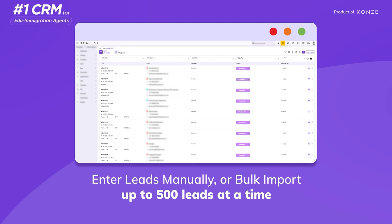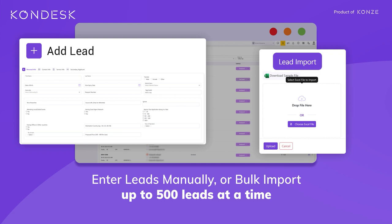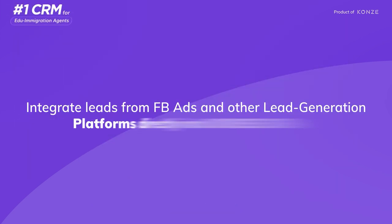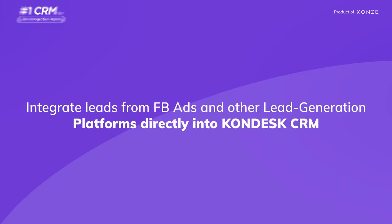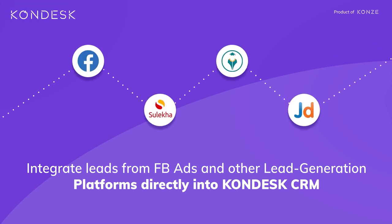With Condesk CRM, you have the flexibility to enter leads manually or bulk import up to 500 leads at a time. Additionally, the platform allows you to integrate leads from Facebook ads and other lead generation platforms directly into Condesk CRM.